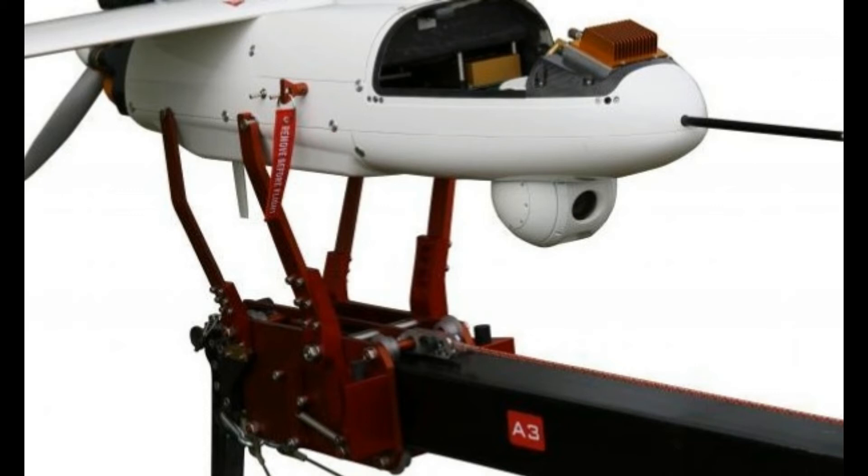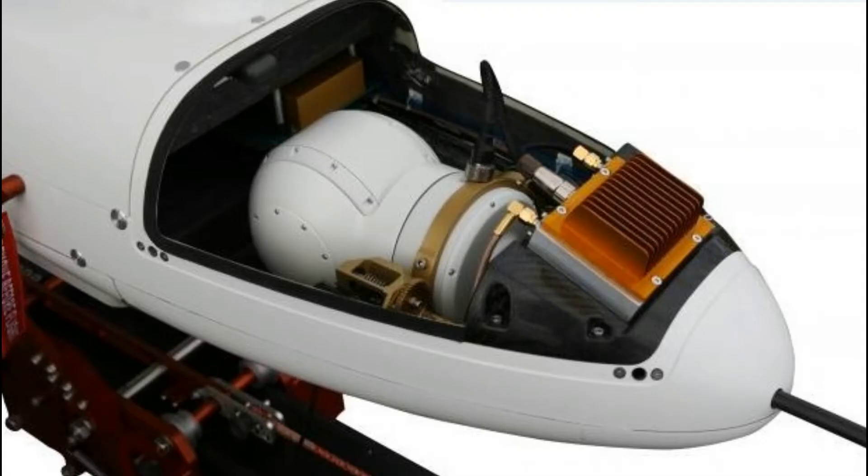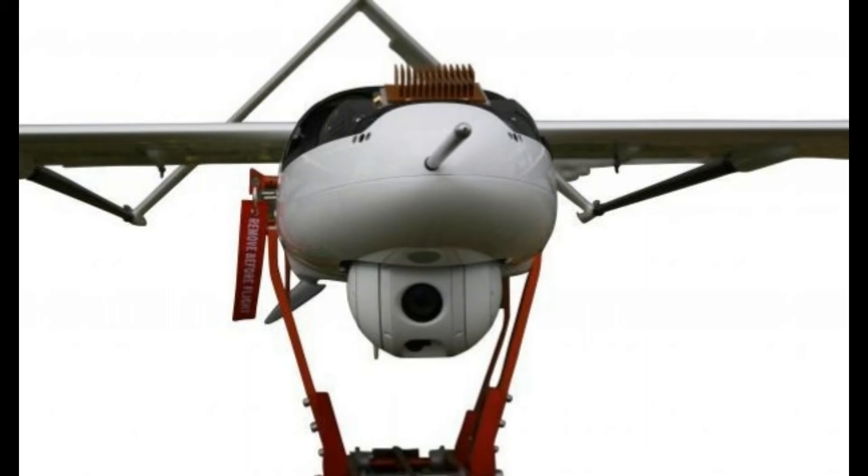The use of a sophisticated parachute/airbag recovery system eliminates the need for bulky equipment such as a landing net or landing wire and provides for a very soft landing, thus reducing the risk of damage to the aircraft or payload in case of both planned and emergency landings. In addition, the Penguin C uses a proprietary algorithm that estimates the parachute landing point based on a number of flight conditions and allows for controlled aircraft recovery in a small designated area.